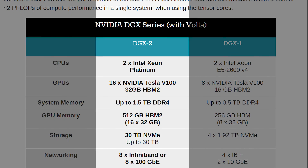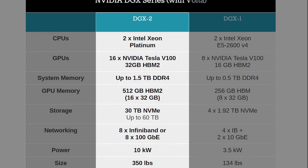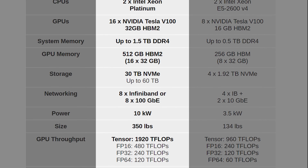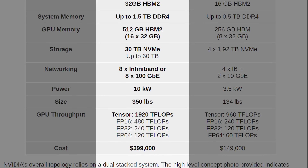We now have the largest GPU in the world released by NVIDIA. Let me just read off the specs: it has 512 gigabytes of HBM2 memory, 81,920 CUDA cores, two petaflops of performance, draws 10,000 kilowatts, and costs a mere $400,000.